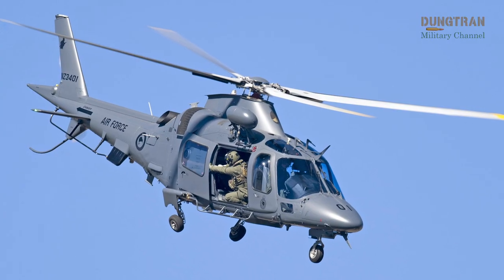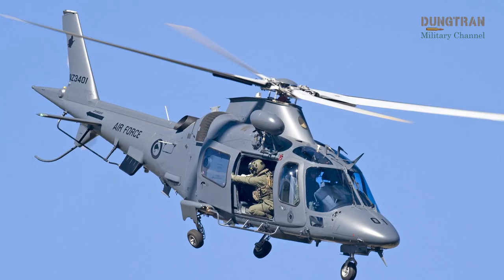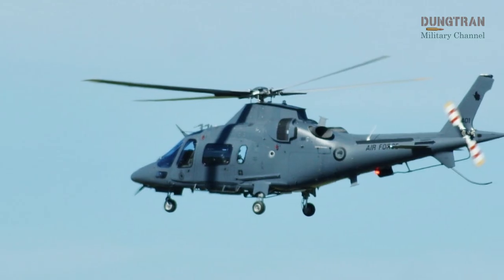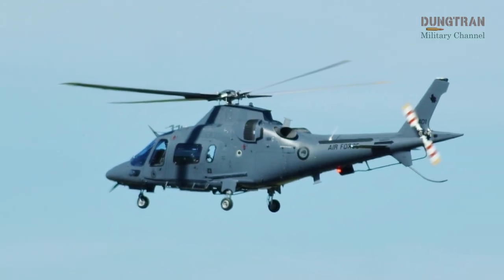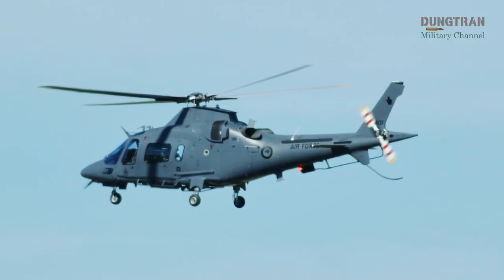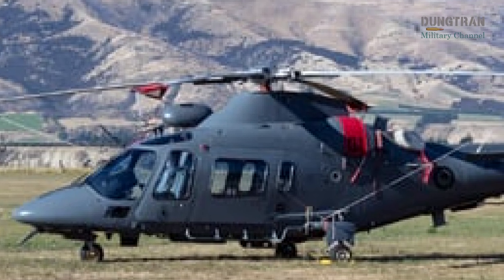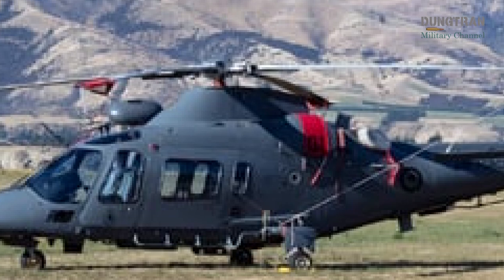However, the NZDF faces ongoing challenges with personnel recruitment and retention, particularly for technical and aircrew roles. While these issues are more pronounced with the NH-90 and Sea Sprite fleets due to their complexity, they could potentially impact the A-109 fleet's operational tempo if resources become stretched. The NZDF has acknowledged these challenges and is actively working to address them through targeted recruitment campaigns and training programs.